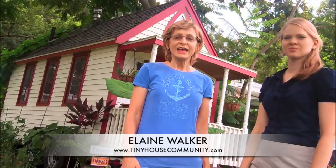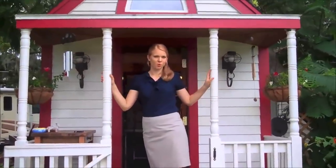Hi, I'm Elaine Walker. This is my tiny house. I had it built back in 2009, and I lived in it for a couple of years in California. And then my parents needed some help, so I moved to Florida. And I'm Emily, and now I live in the tiny house.